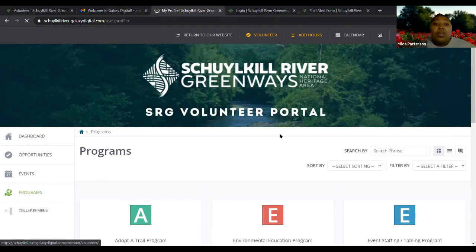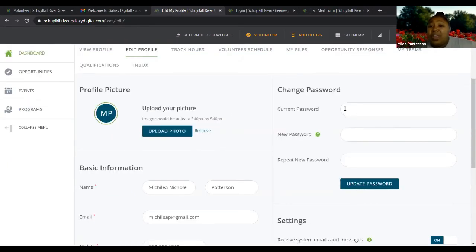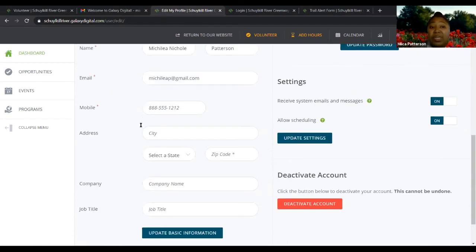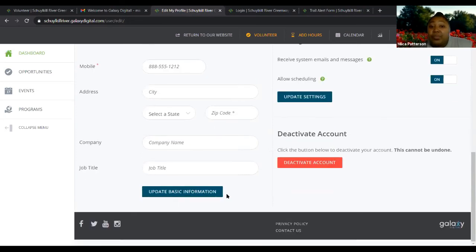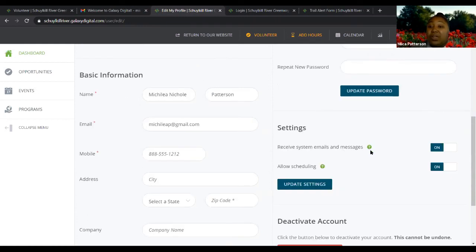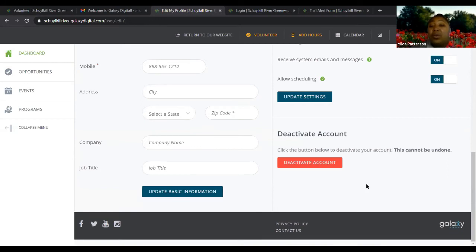Going back to the profile section, you can also edit your profile — upload a photo of yourself, change your password, update your name, email, or address. Make sure you click the update buttons anytime you change information. You can also deactivate your account from here. If you're moving away and are no longer able to be an SRG volunteer, you can deactivate — but be careful, because if you ever need to use this again, you'll have to go through the sign-up process all over again, including re-responding to opportunities like the Trail Ambassador Program.